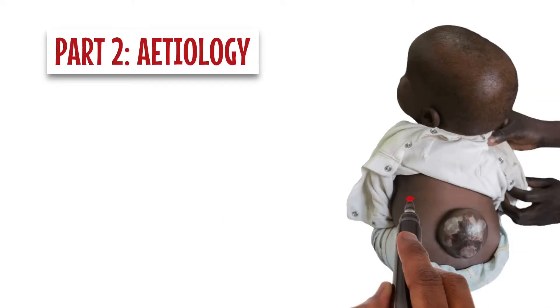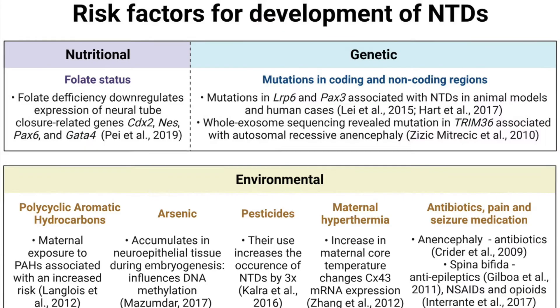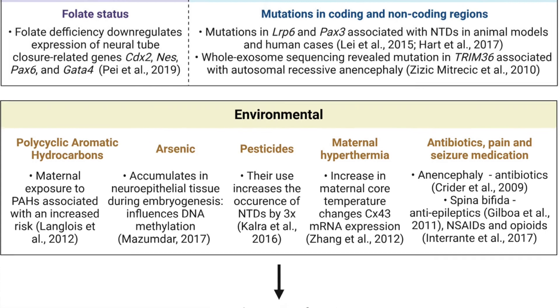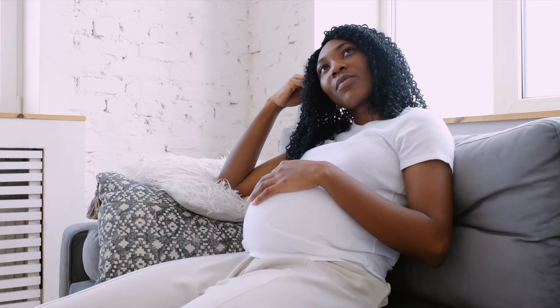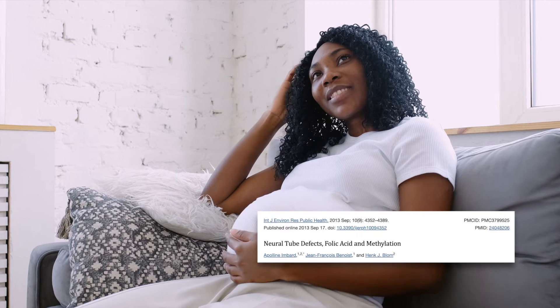So what causes this? The causes of these congenital malformations are multifactorial, with a complex interplay of maternal and environmental factors during the first trimester of pregnancy. However, folic acid deficiency in pregnancy is a significant predisposing factor in the development of neural tube defects — an important point for preconception mothers.